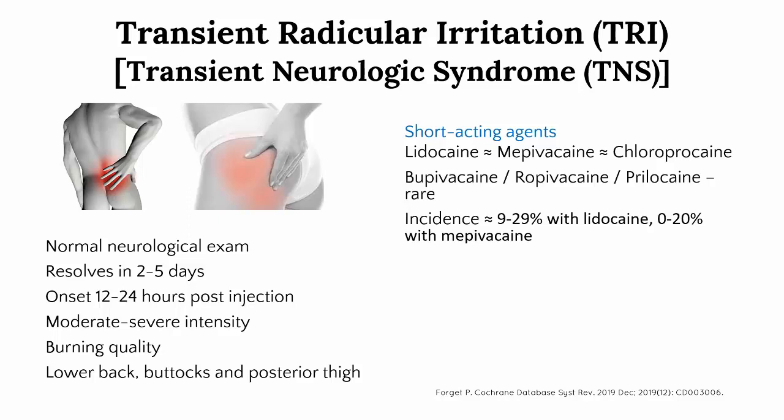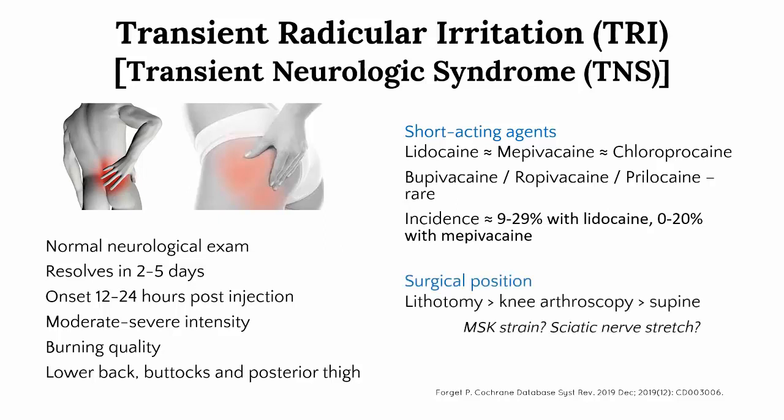There isn't a huge amount of data, and in our hospital we use mepivacaine as our short-acting local anaesthetic of choice because we believe the risk is lower — and in our practice we hardly ever see it. It is rarely seen with bupivacaine, ropivacaine, and prilocaine. Nevertheless, the reported incidence varies widely, probably because of other contributory factors. The most important is surgical position, with lithotomy being most strongly associated, and I would personally always use bupivacaine in that setting.